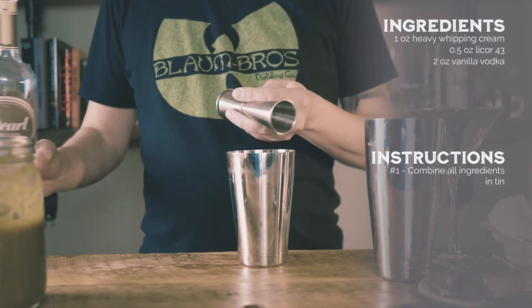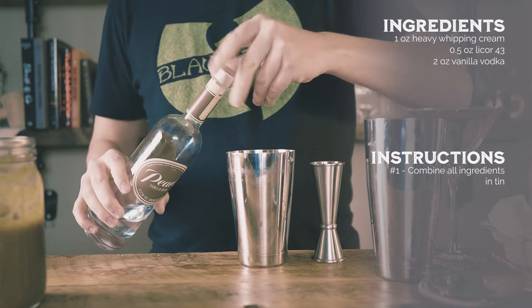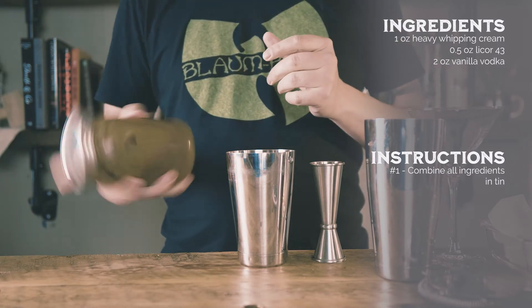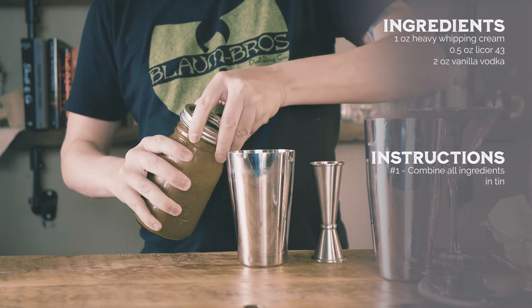Last summer, my wife created a chai spice blend because we wanted to experiment making our own dirty chai lattes. Turns out, the chai spice blend works well in other things. The ingredients in the mixture are very similar to pumpkin pie spices, so why not add it to pumpkin and make that into a cocktail?